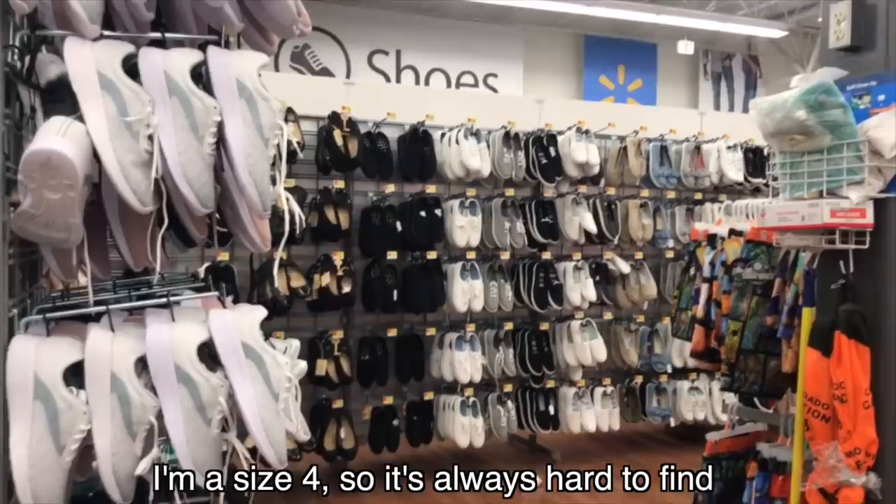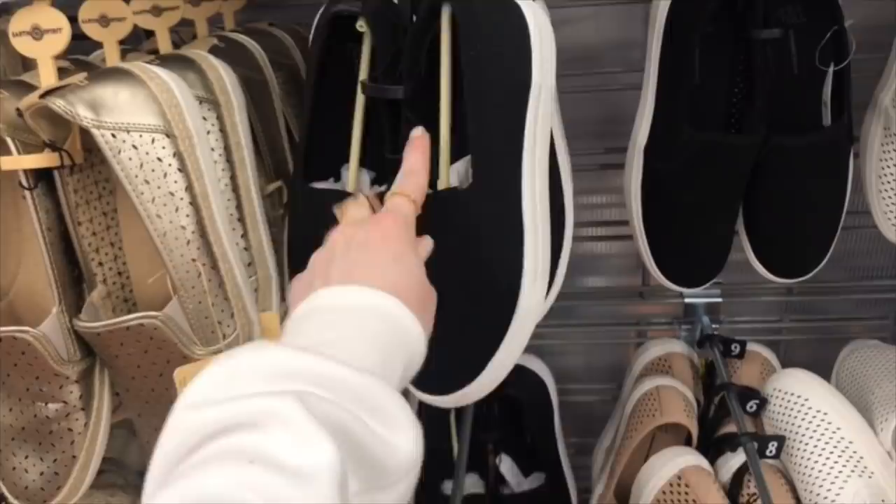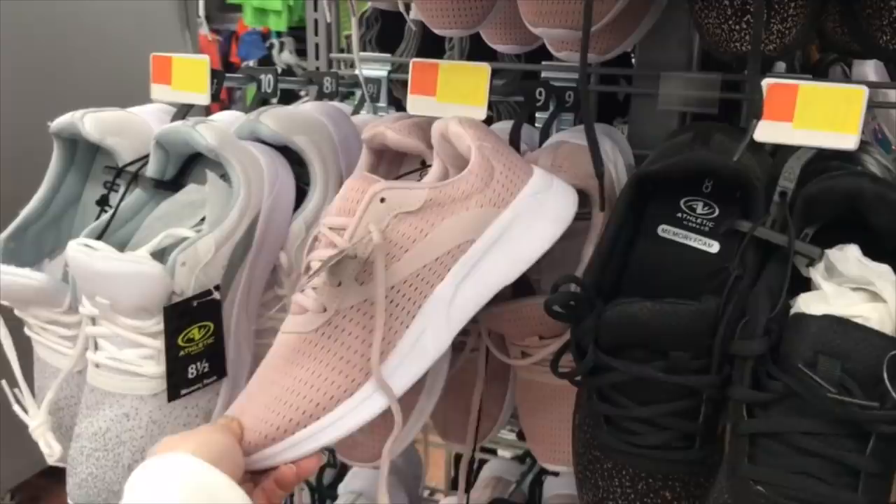It's always hard to find shoes in my size. These look exactly like ones I have. These are cute — oh, I don't think I'd fit in these. I'm going to look in the girls' section too. They have these super cute pink ones — they're like $10, you guys. These look like Nikes or something. Do they have a five in these? Nope.